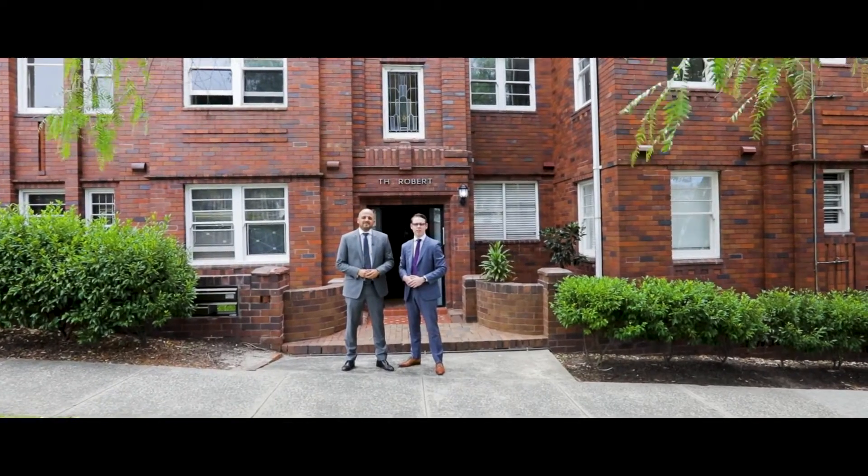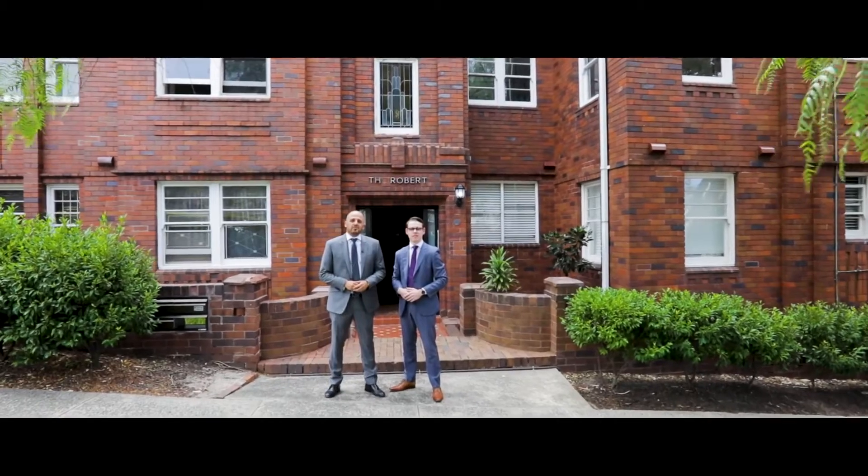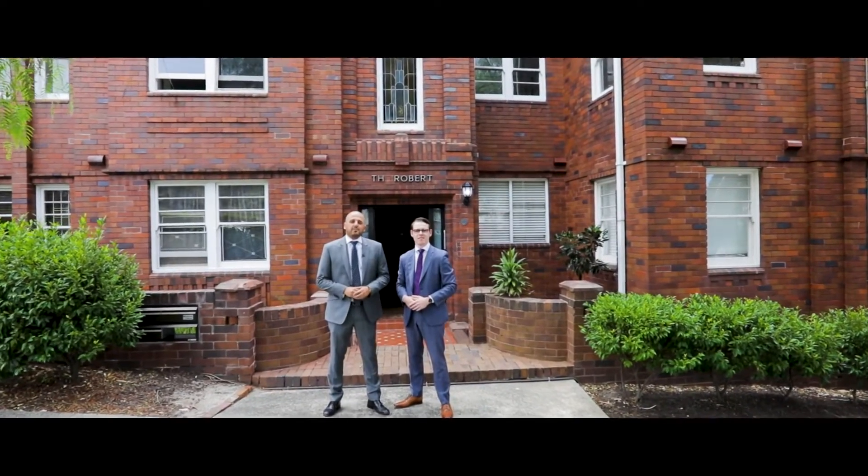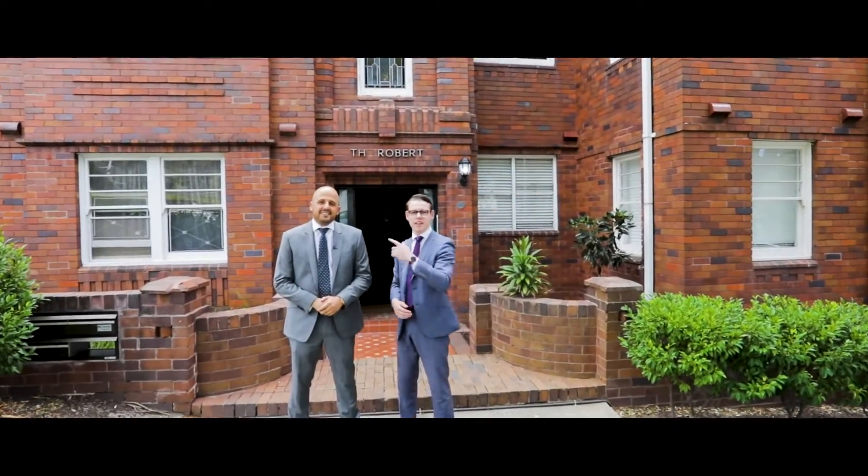Hi, I'm Hanan, and I'm Ari from Rain and Horn. Welcome to 4A 42 Sir Thomas Mitchell Road in Bondi Beach. This property is all about location, size and parking. Come and check it out.